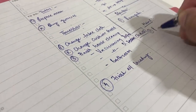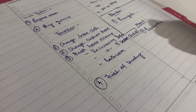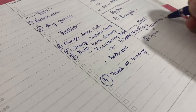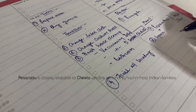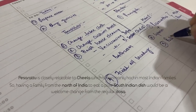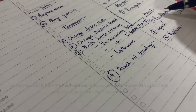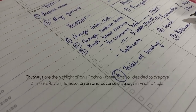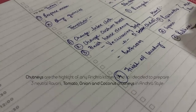When it comes to menu planning, I ensure to cook a meal that's a novel experience for my guests, while also preparing items they can relate to. For example, pesarattu is closely relatable to the chila which is commonly had in most Indian families. Having a family from north India eat a pure South Indian dish would be a welcome change from the regular dosa. Chutneys are the highlight of any Andhra kitchen, so I decided to prepare three neutral flavors — tomato, onion, and coconut chutneys in Andhra style.